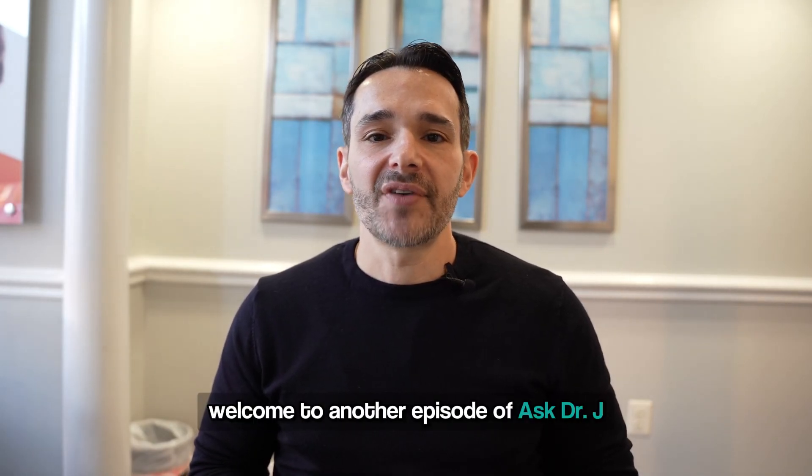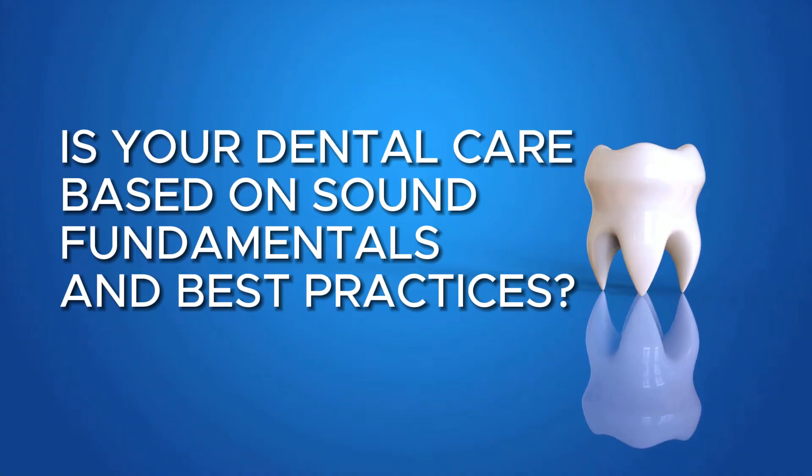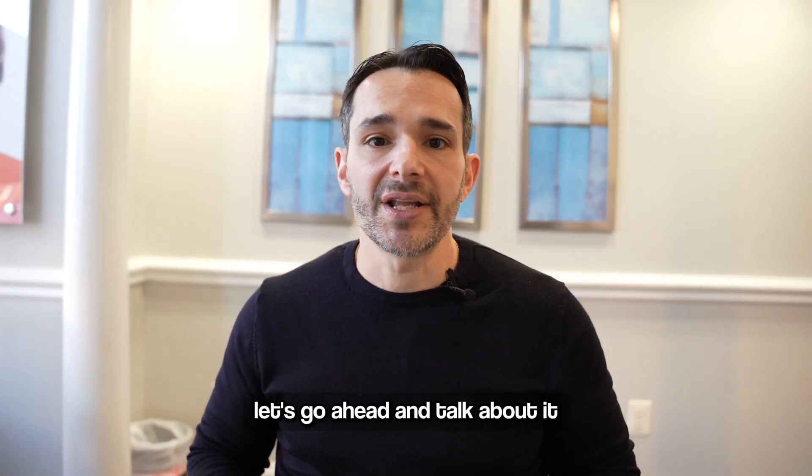Hey everyone, welcome to another episode of Ask Dr. J, and today I've got a question for you: is your dental care based on sound fundamentals and best practices? Let's go ahead and talk about it.